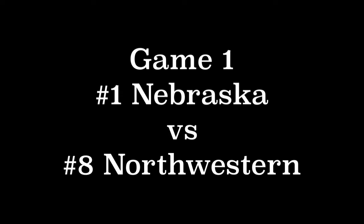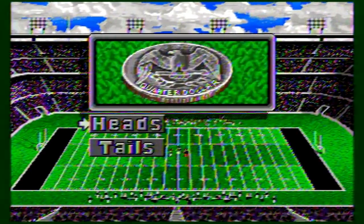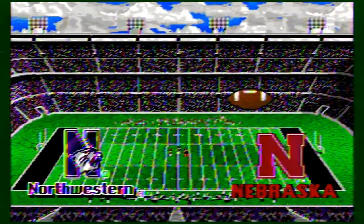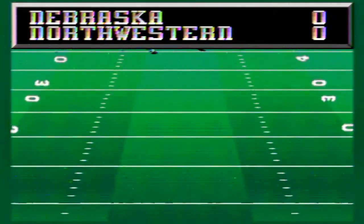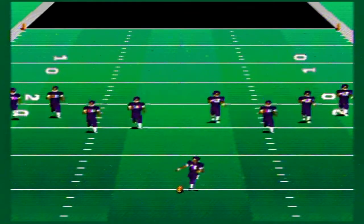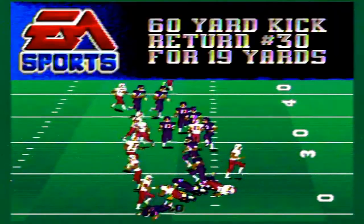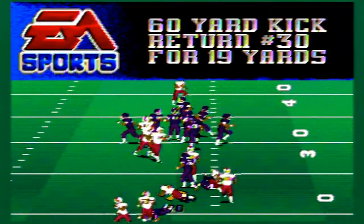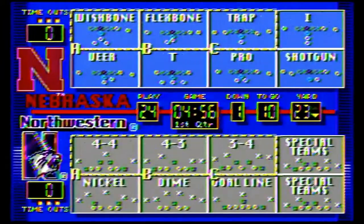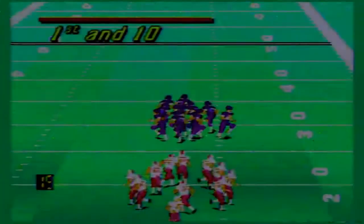Number one Nebraska versus number eight Northwestern. First round of the tournament. After the coin toss, Nebraska elects to receive and gets the ball returned out to about the 23-yard line — a 19-yard return. First and 10 for the number one Huskers.